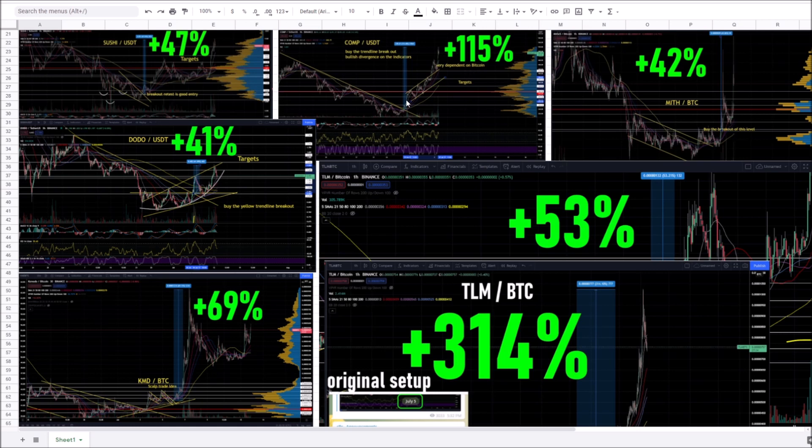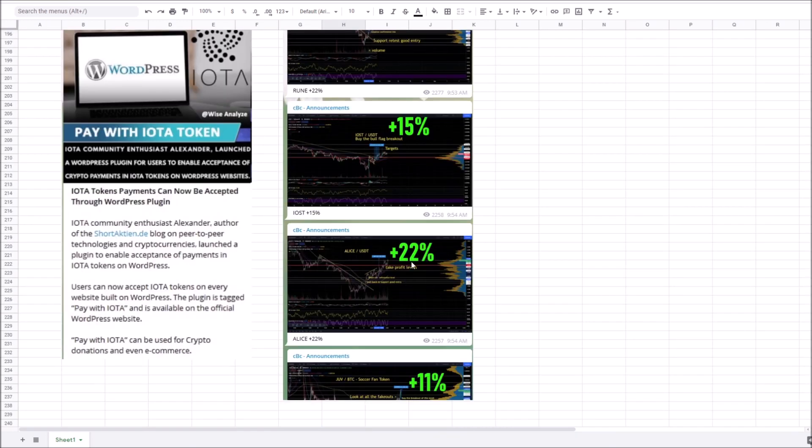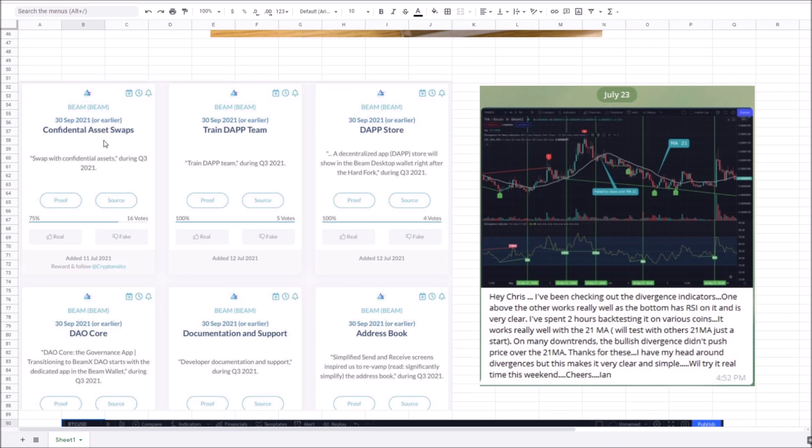These are some of the recent winners in the group: 47%, 115%, 42%, 41%, 53%, 69%, 314% gains. Rune up 22%, IOST up 15%, Alice up 22%, JUV the soccer fan token up 11%. Beam has a bunch of news coming — confidential swaps and other roadmap items, all end of September. The idea is you get a hype cycle leading to end of quarter where all these quarterly roadmaps line up for the altcoins, potentially in play here depending on Bitcoin.